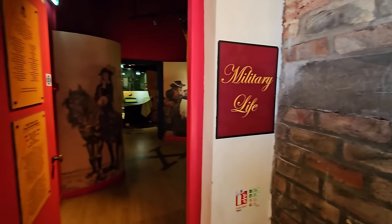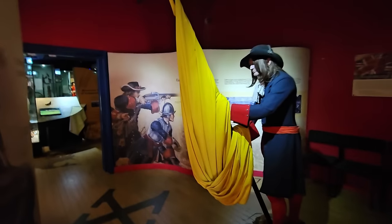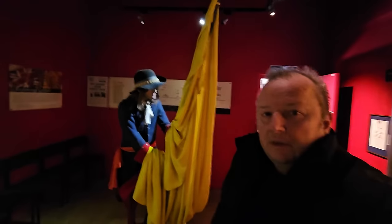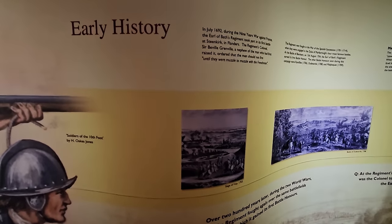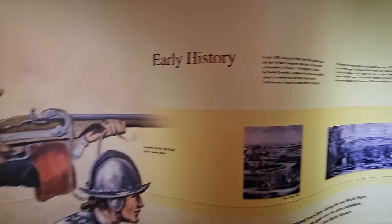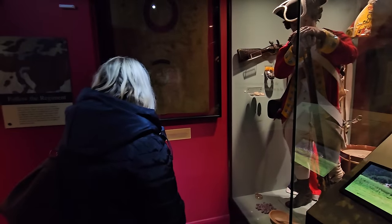Coming through into military life now. What are we looking at here? Museum of the 10th Foot — the Royal Lincolnshire Regiment. I wouldn't like to walk around here at night time. The regiment dates from 1692 during the Nine Year War against France. You've got all this sort of memorabilia in here for historical reference.